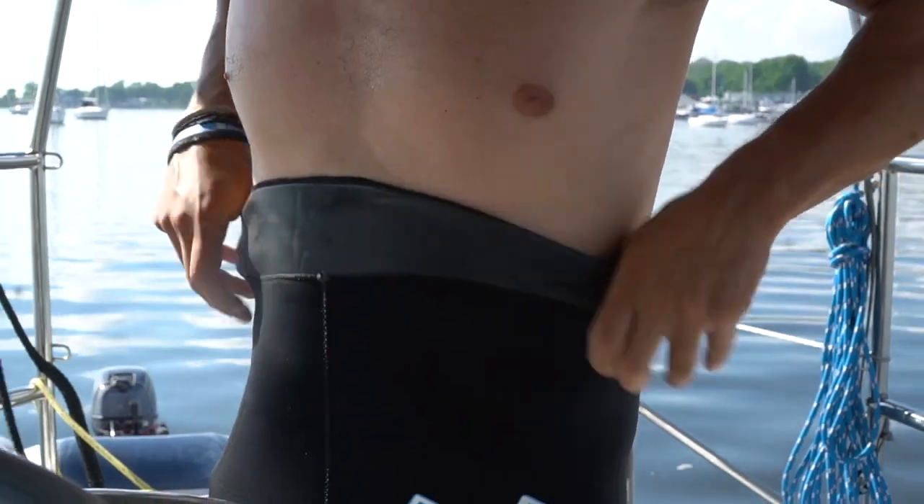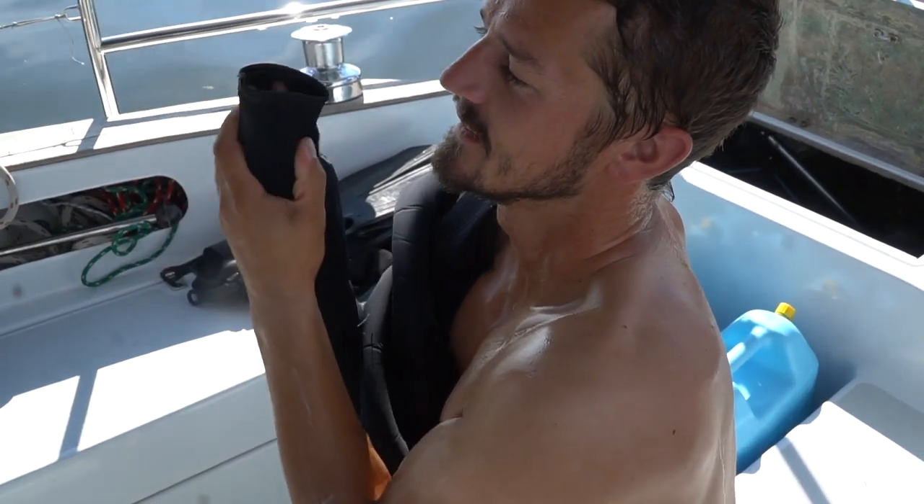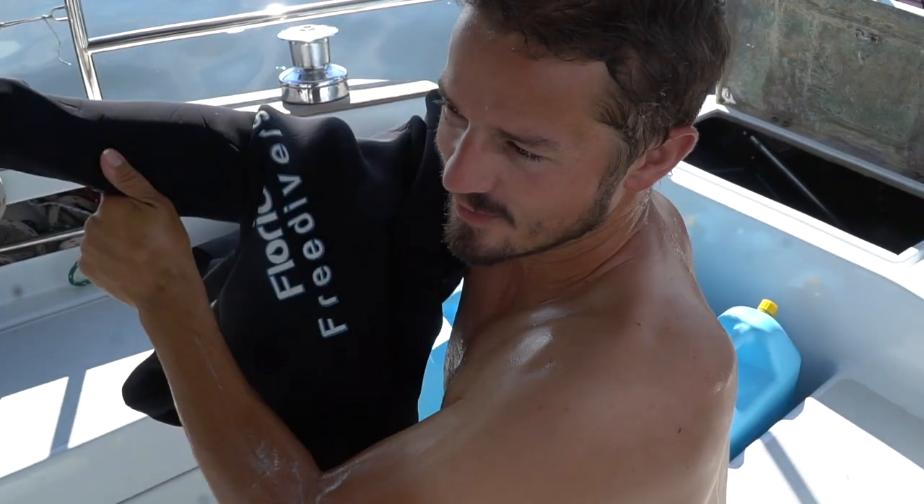Putting on my duck suit. At least with the duck suit on, the water is not going to get underneath and get me all gross.